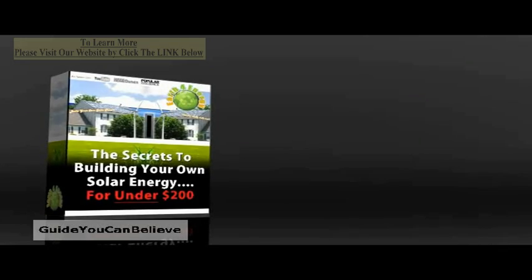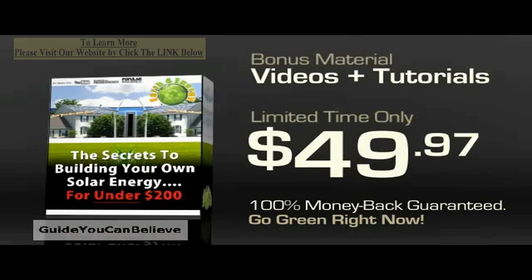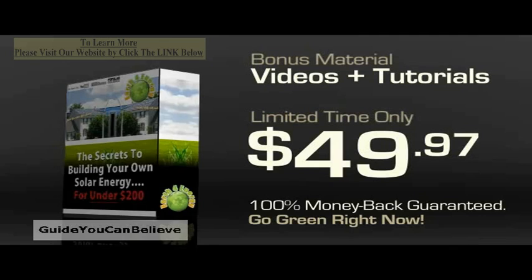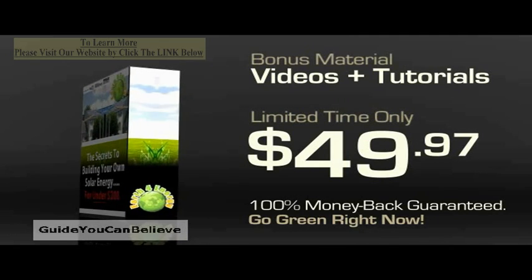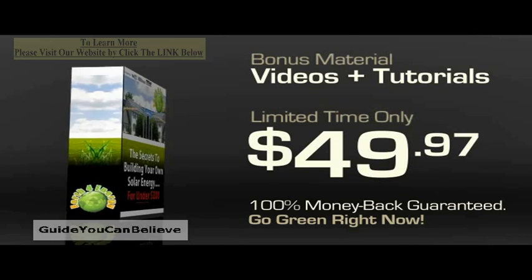And now, for a limited time only, you can have Earth for Energy at a measly $49.97. That's right, only $49.97. You even get bonus content like how to make wind turbines and videos on how to make solar panels. Truly, this is an offer you won't want to miss out on.